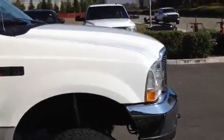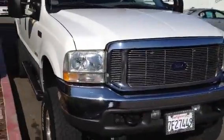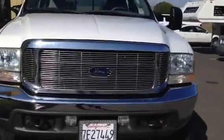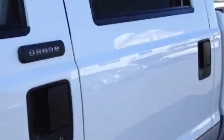It's a Lariat all the way around. One owner, 110 on the odometer. We know our way through the 6.0 diesels. This one just recently had the Turbo and the EGR replaced, and it was done at a Ford dealership. We got what you're looking for here.